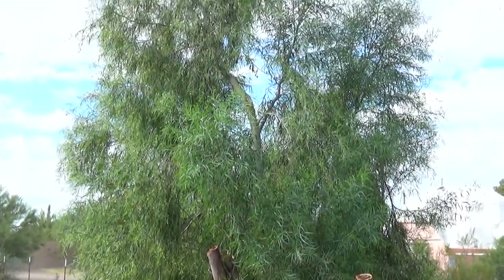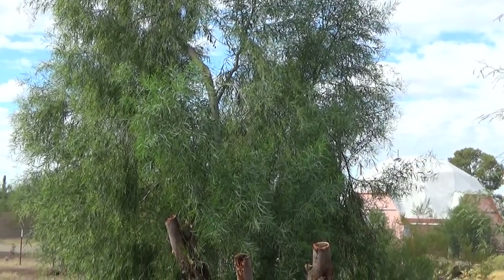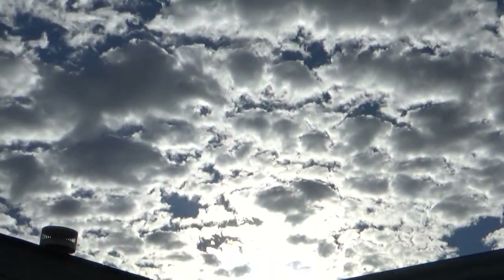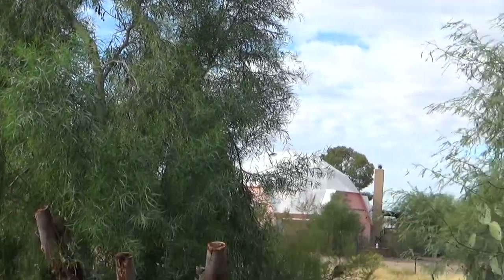Hello YouTubers, subscribers and friends, welcome to my channel. It is 65 degrees out this morning. Look at these clouds. It's quite chilly this morning — last night it got down to 45 degrees.